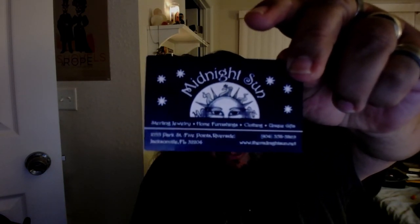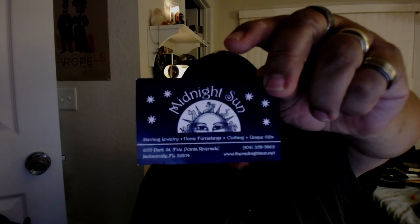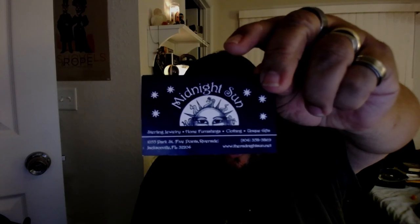One more thing — this particular singing bowl came from a store located in Jacksonville, Florida in the Little Five Points area on Park Street, called Midnight Sun. I gotta give these guys a plug because they were super cool — they let me play every bowl in the whole store, even though the sign said don't touch, don't ring them, ask for assistance. They pretty much let me play everyone and find the one I wanted. Check this place out if you're into singing bowls, crystals, home furnishings, clothing, jewelry — amazing selection of awesome crystals too, which is a whole other video.